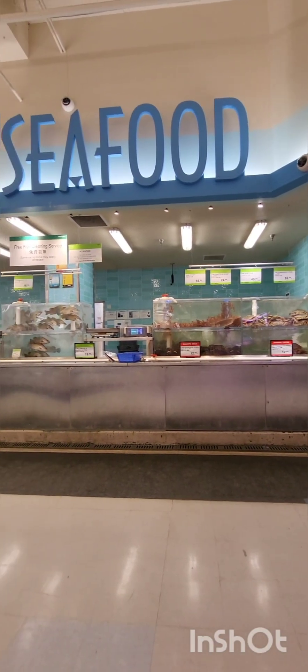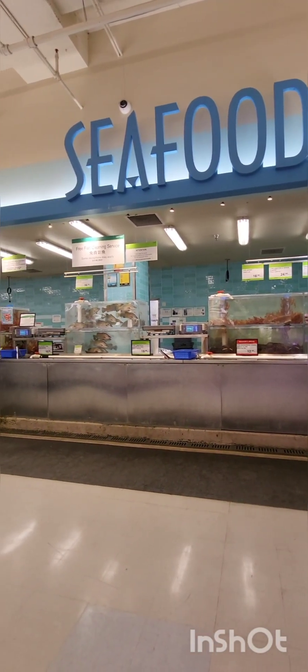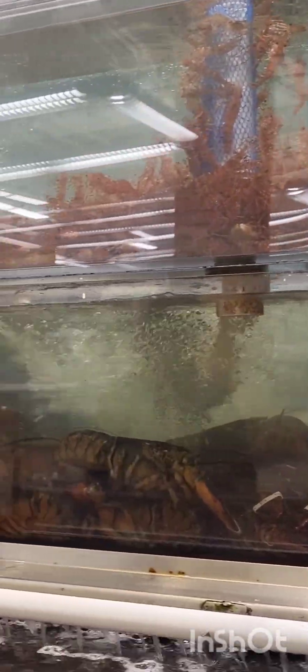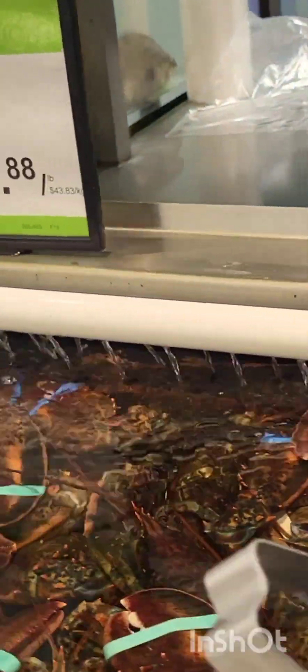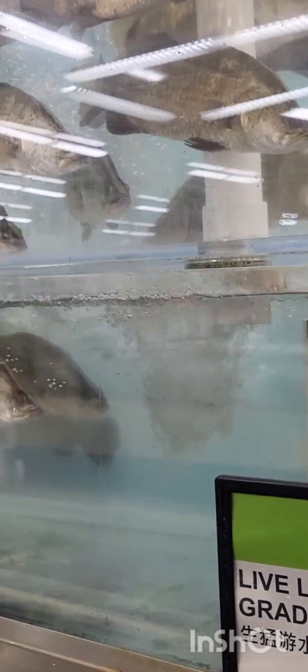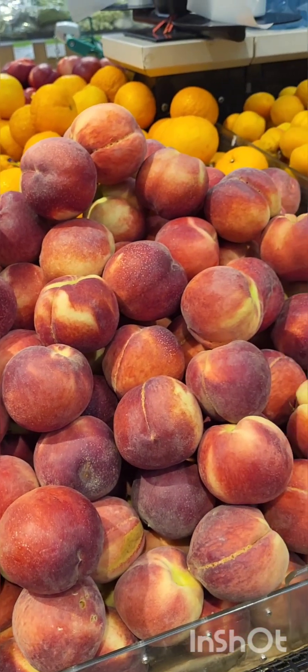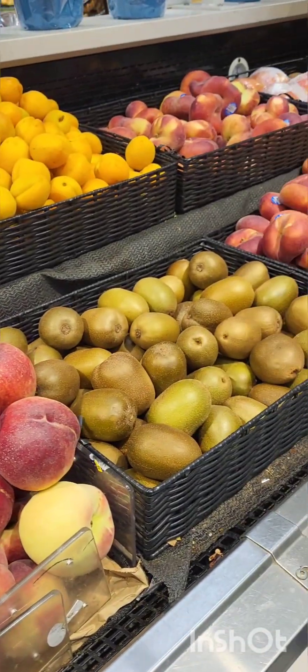This was their seafood section, where there were live sea animals. There were crabs, prawns, lobsters, and fish. It feels good to see the kids get excited, even though they get to see it in almost every store. There were also snails — obviously we don't eat it, but it's good to see the variety there.